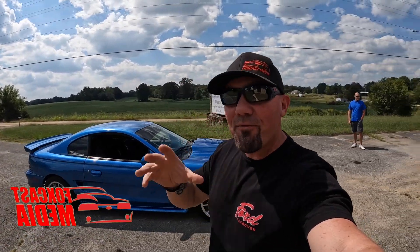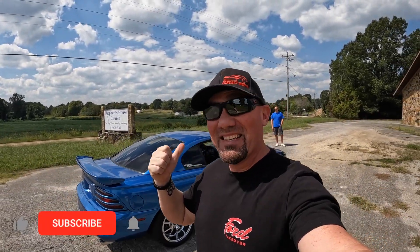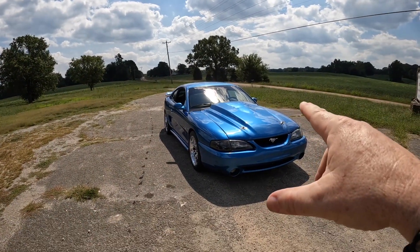What is up everybody, welcome back to the channel. For all you SN95 guys, I got you covered. I don't think y'all are ready for this, but this bad boy is right. Let's get into it — dude, this thing's badass, we're about to check it out.